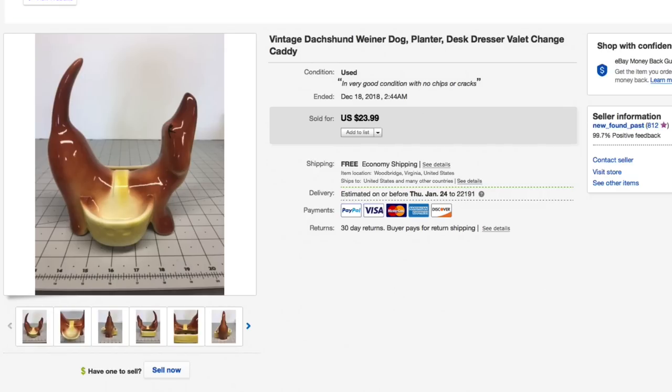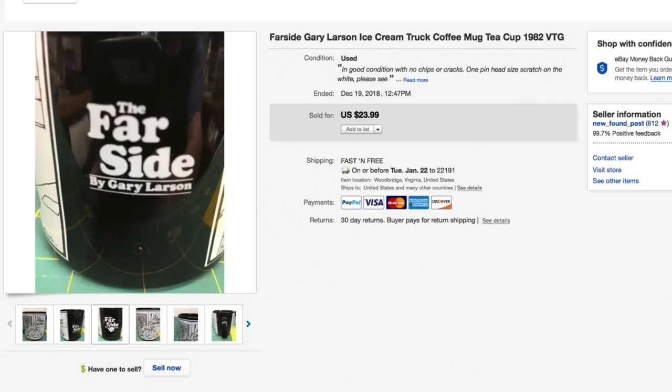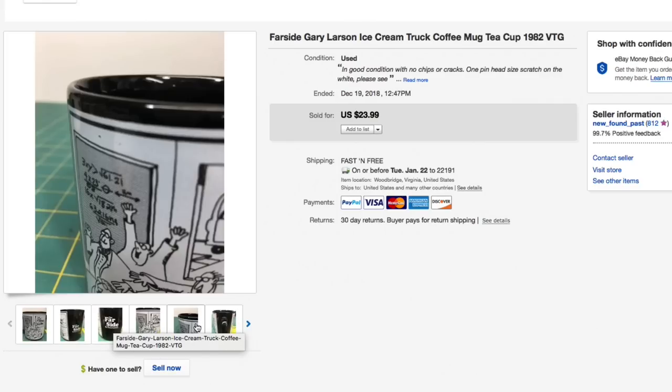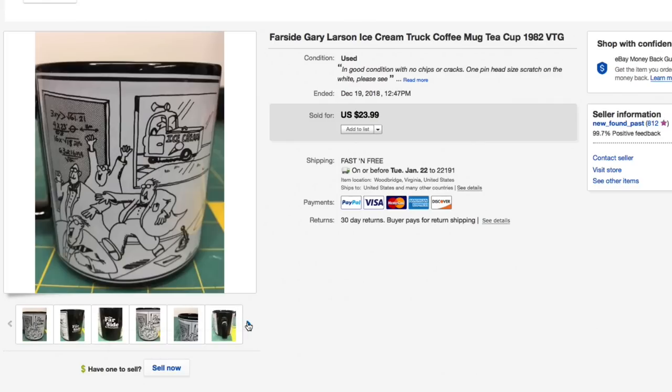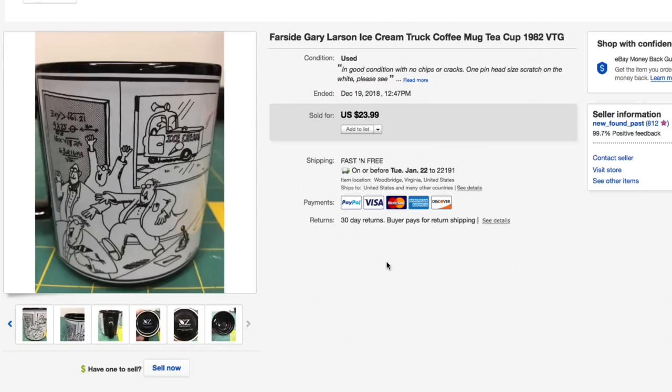Next up, this Far Side Gary Larson ice cream truck coffee mug — just like our normal coffee mugs, 50 to 75 cents, really good condition, no spoon stir marks. From 1982 and this sold for full asking price of $23.99 with free shipping.